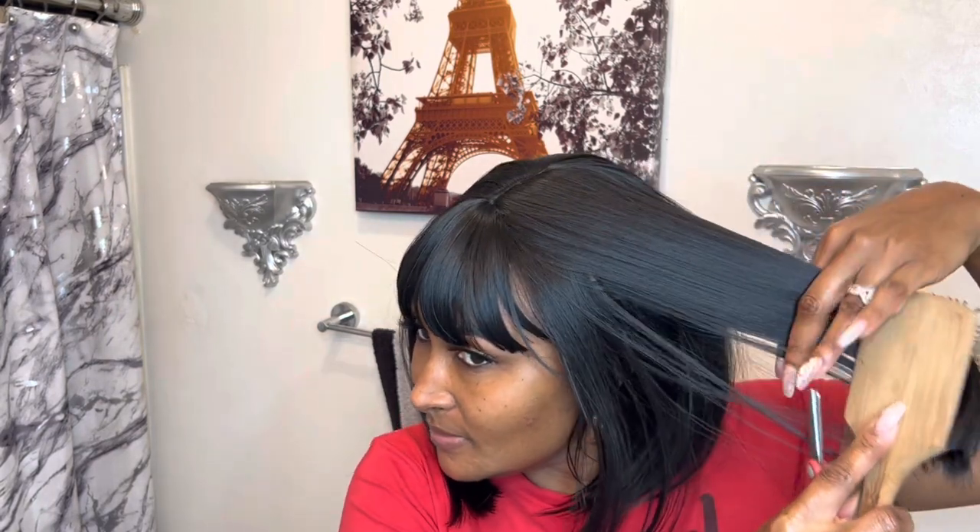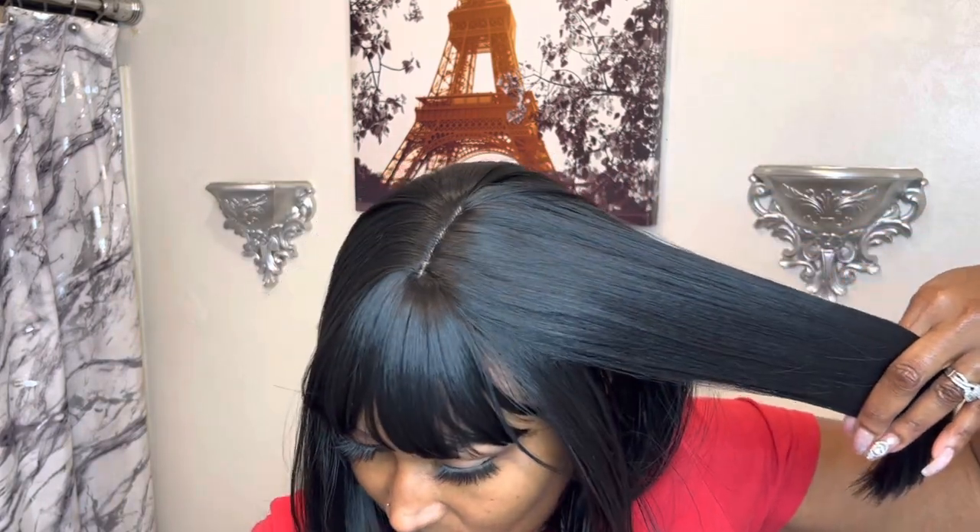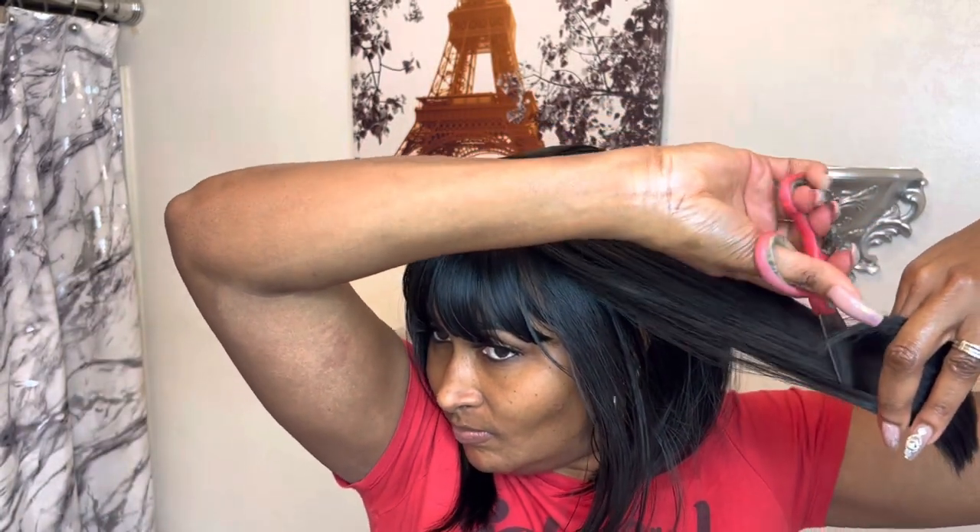As long as you take care of it — I wouldn't just put it on and lay around in it. If I was to lay down with it on, I would make sure I have a satin scarf to wrap it or a bonnet. I would put it in something. But the texture is very, very soft and silky feeling.